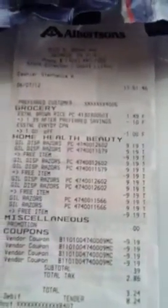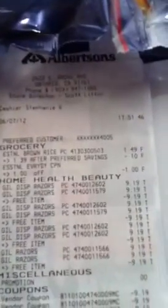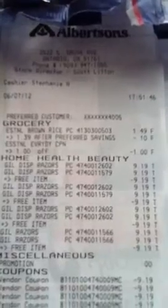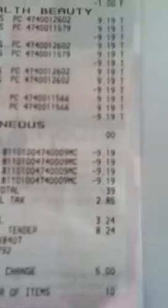I went ahead and did them all in one transaction because I wasn't going to do separate transactions — they were just way too busy. So as you can see, preferred card, brown rice $1.39, took off the $1 off coupon. There are all my razors and as you can see they went ahead and took off all my coupons.